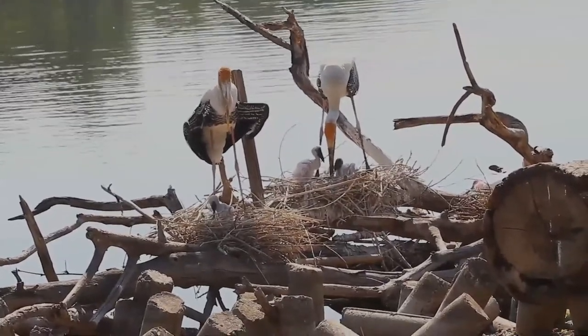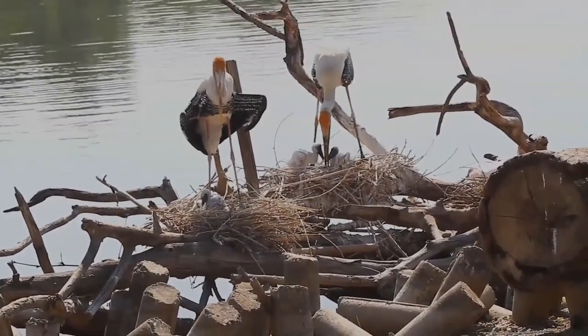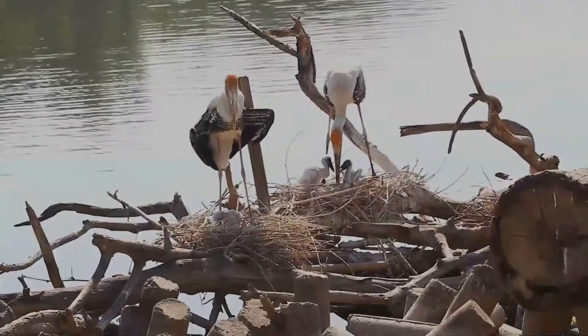This large stork has a heavy yellow beak with a down-curved tip that gives it a resemblance to an ibis. The head of the adult is bare and orange or reddish in color.